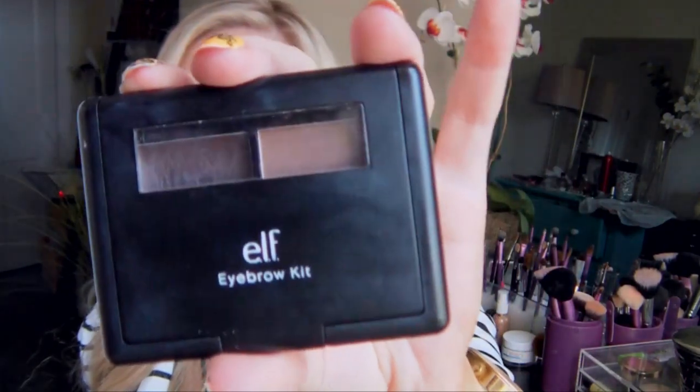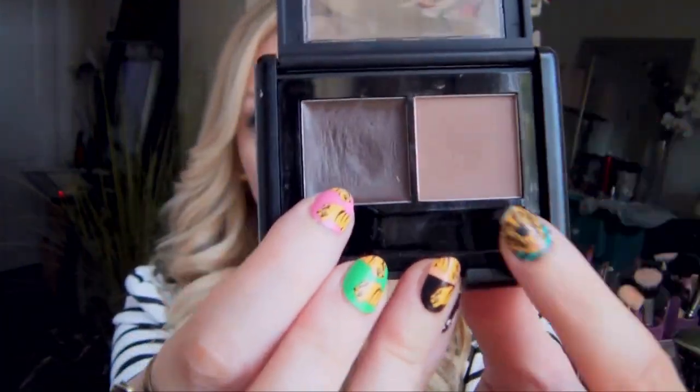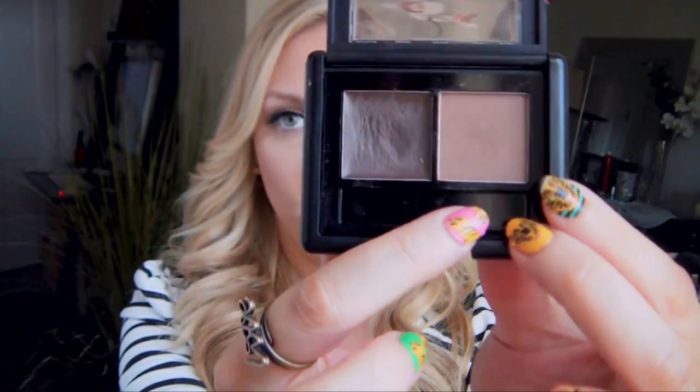The next thing is something to fill in my eyebrows. I look super strange without eyebrows filled in — I have very light brows and I look like an alien without them filled in. I would probably just head to Target and purchase an e.l.f. Eyebrow Kit in Medium. It's a double-sided kit with a tinted wax and a lighter setting powder, and it comes with a double-sided brush. It's really nice and I think it's about one to three dollars — a very inexpensive way to fill in your brows and I really like the product.